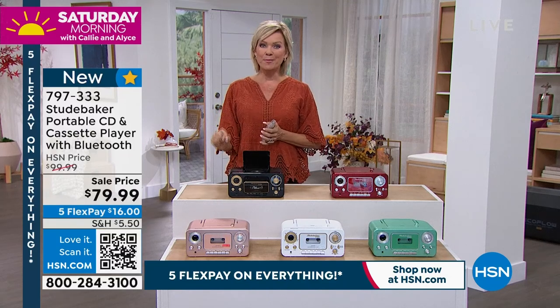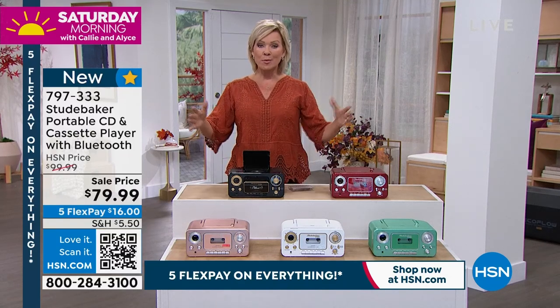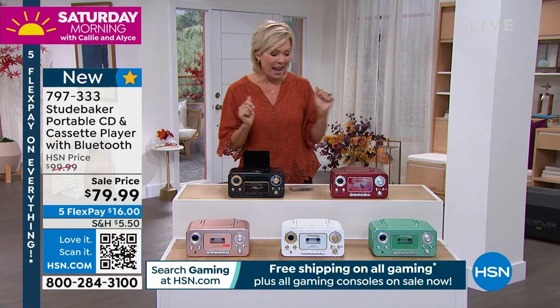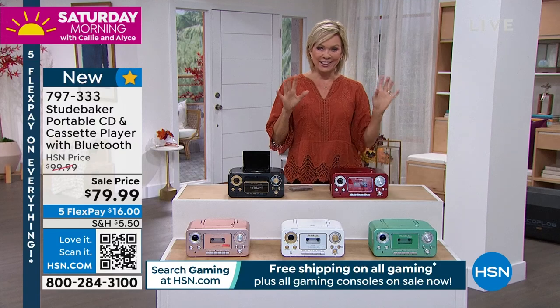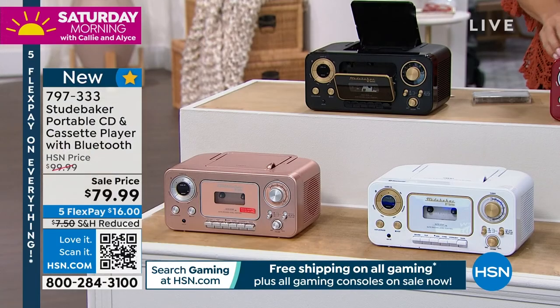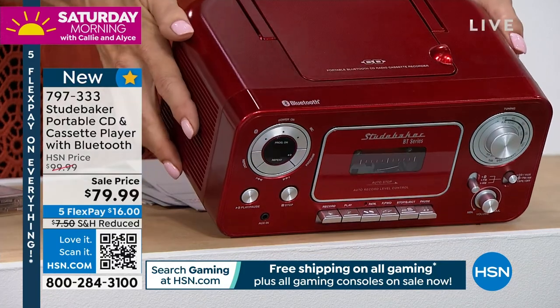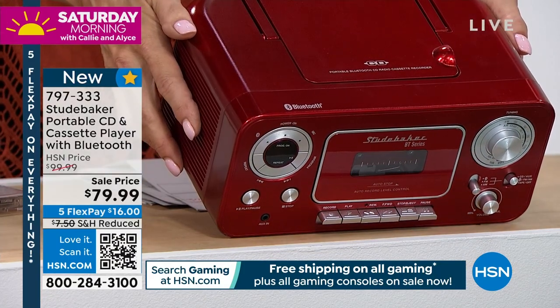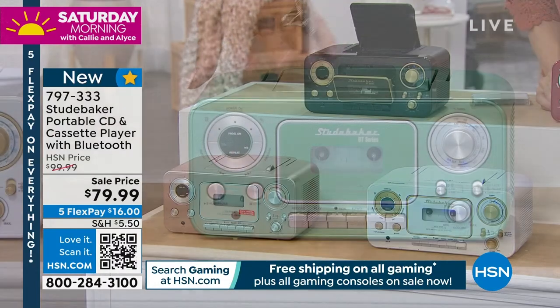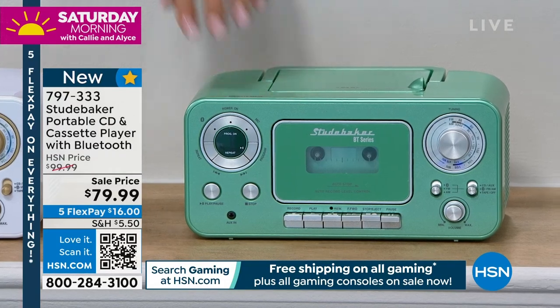Bluetooth — that's a big upgrade on this system from Studebaker. It's brand new and on sale. We do have all these fun colors: the red is like a fire engine candy apple red, we've got black, white, rose gold, and teal, which is actually kind of a minty green. All the cool choices.